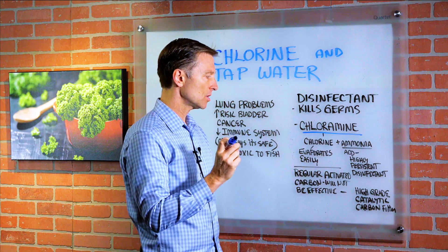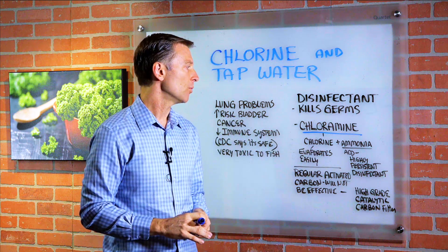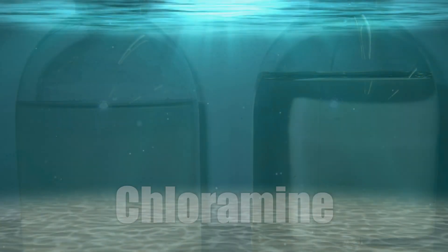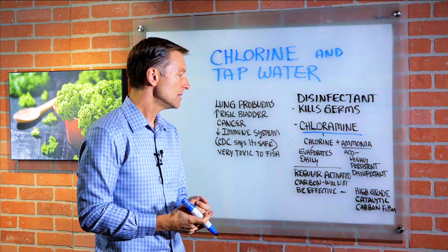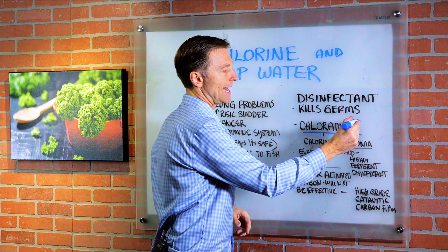The problem with chlorine is it evaporates easily and then it's gone. But what they did is they added ammonia to make a new chemical compound called chloramine, which is highly persistent. It stays in the water a lot longer, but that means it's more toxic.